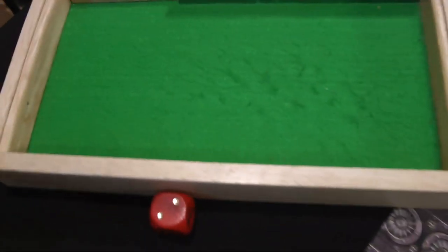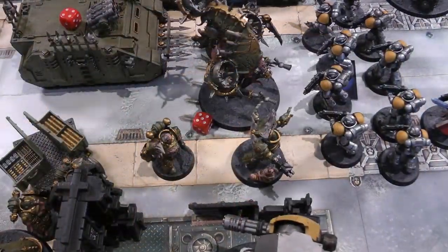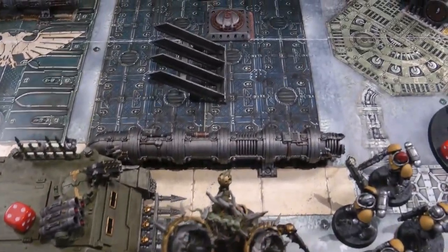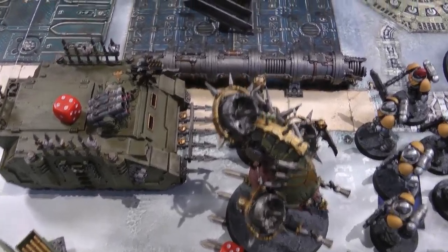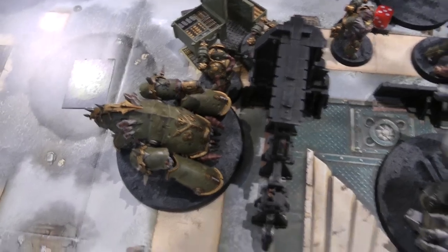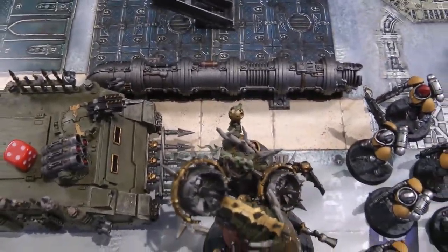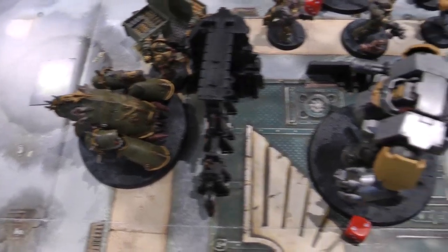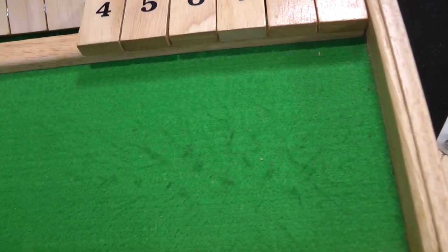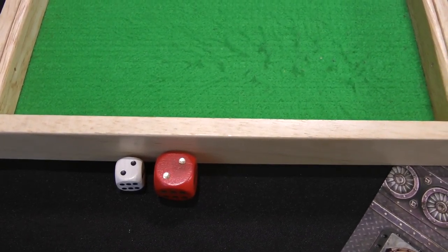Death Guard turn three start: Rhino tries to self-repair — fails. Dreadnought takes a mortal wound on a four-plus from the Terminator's aura — it does. In the movement phase the Terminator falls back, Plague Marines push forward, Bloat Drone comes over the pipe within nine inches of the land speeder, and the Blight Hauler gets close to the Dreadnought. In shooting the Blight Hauler fires the multi-melter at the Dreadnought — it actually hits at last, wounds on a three — no armour save. Rolls 2D6 for damage, not a double one — the Dreadnought is destroyed. That's two victory points for the Death Guard — first blood and destroying a vehicle.